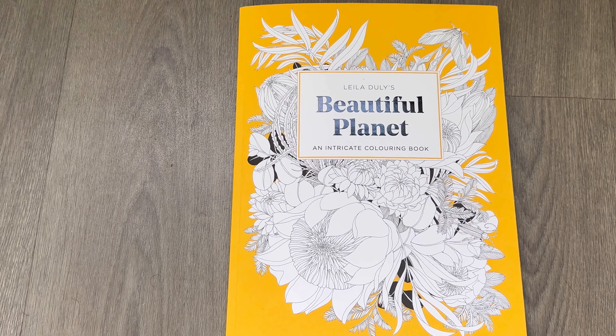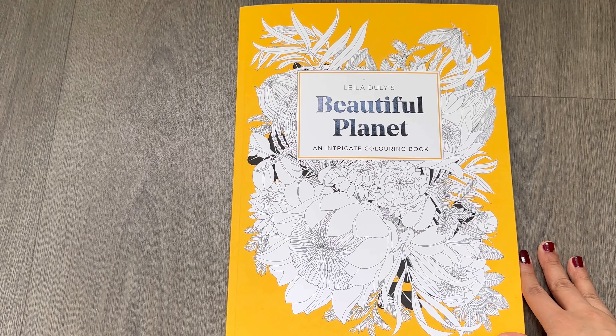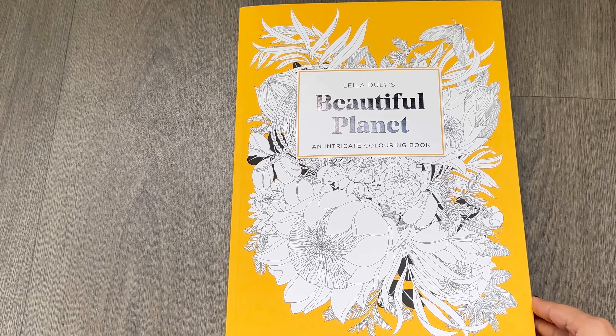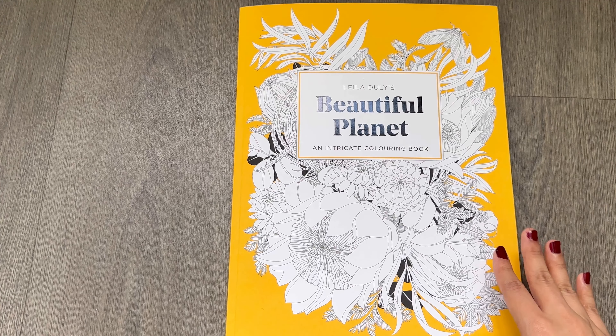Hello everyone, today I'm here to review a new book by Leela Dooley called Beautiful Planet. This was sent to me by a lovely lady who works with Skittle Dog, which is an imprint of Thames and Hudson — a publishing company that has published this new book by her.